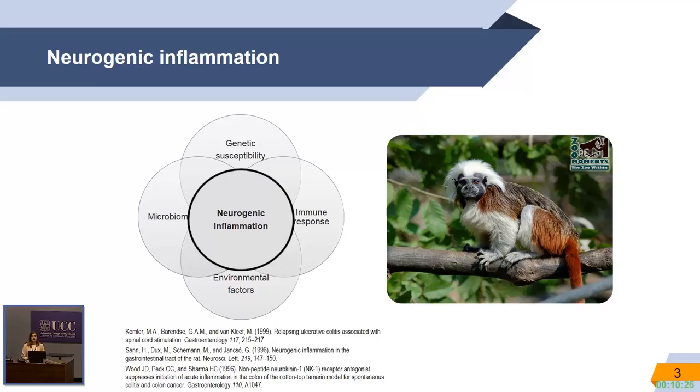They were giving neurokinin-1 receptor antagonists, and they saw that the inflammation was reduced in this model. This model developed spontaneous colitis once removed from its environment. A parallel study in our lab using capsaicin and plasma extravasation showed that this was mediated by capsaicin-sensitive sensory nerves.